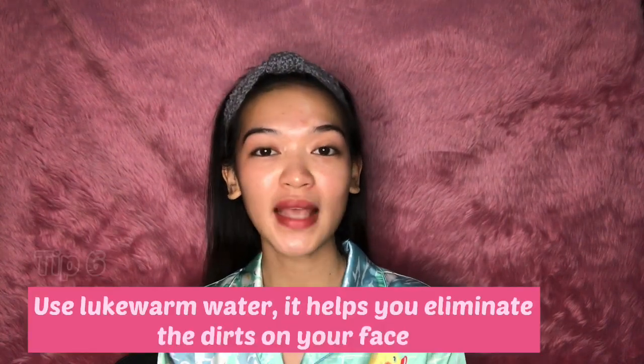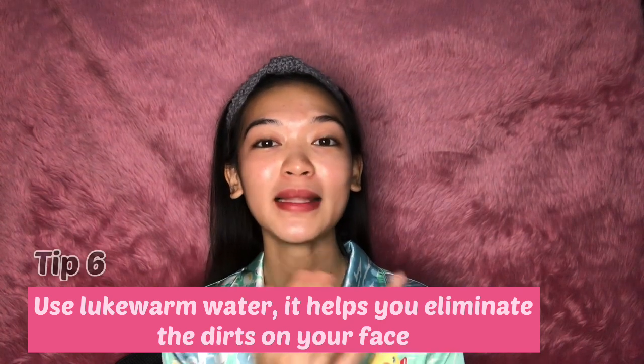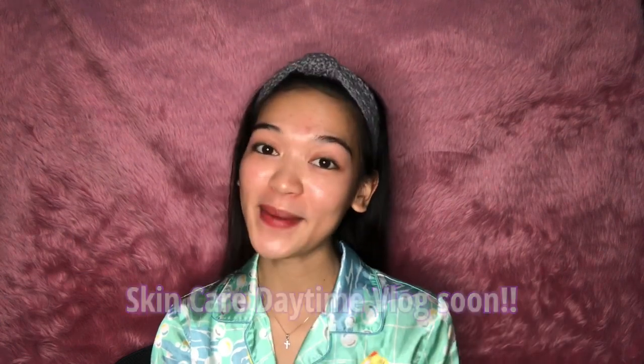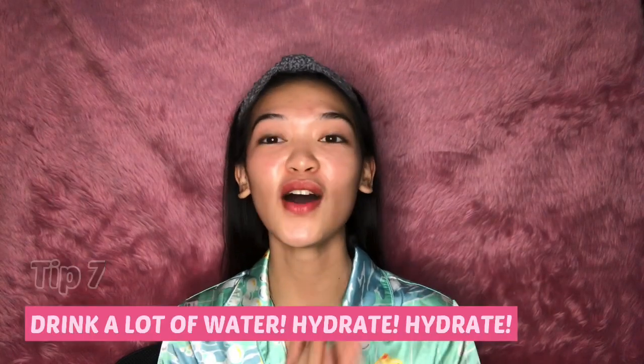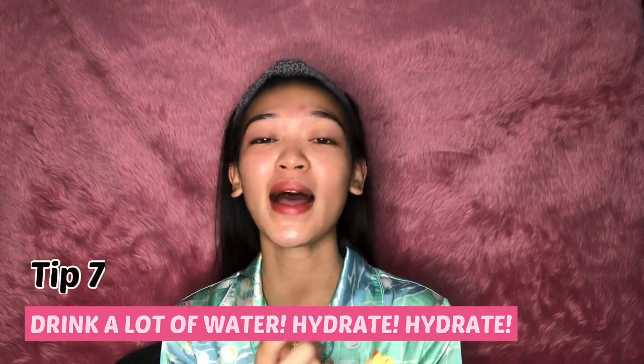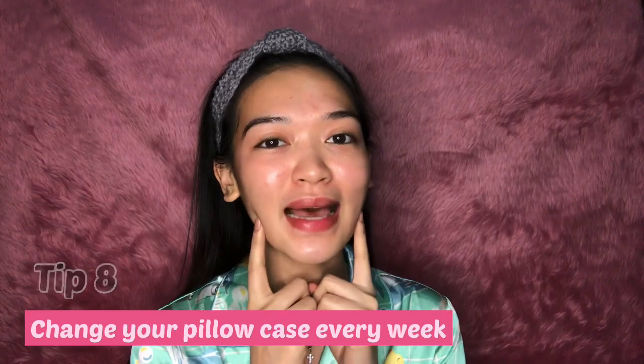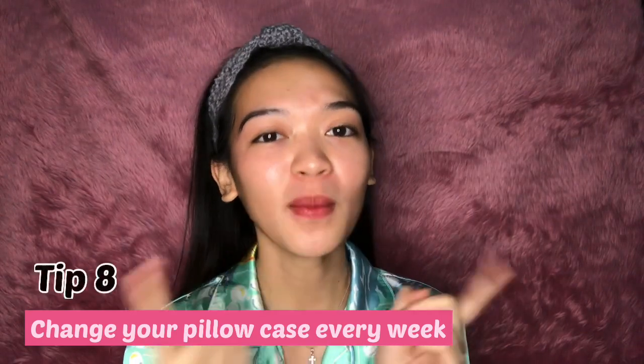I still have some skincare tips: when you wash your face at night, make sure you use lukewarm water because it helps eliminate the dirt that you have on your face from the whole day and it refreshes your skin. I will drop another video on how I do my skincare during daytime, so watch out for that. Drink a lot of water — hydrate, hydrate! Water helps you to have better and clearer skin. Also, change your pillowcase every week because you don't want dirt on your pillowcase to transfer to your face and develop into pimples.